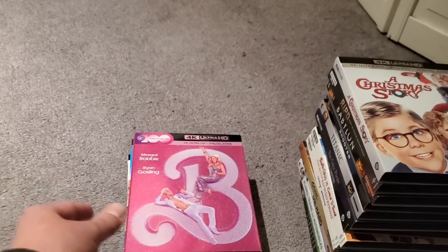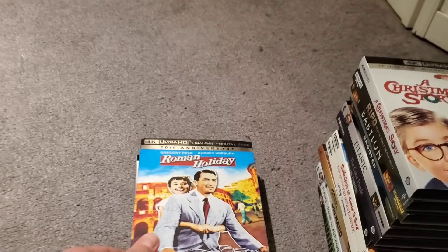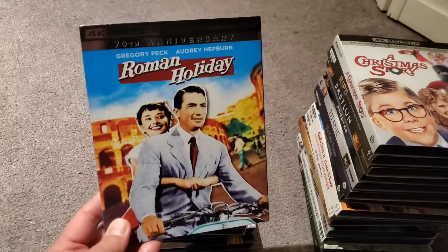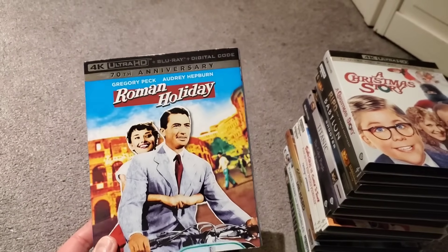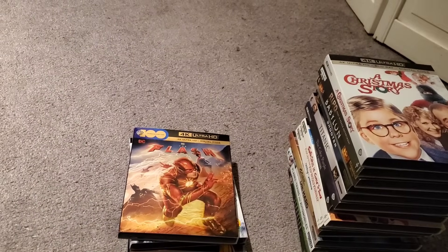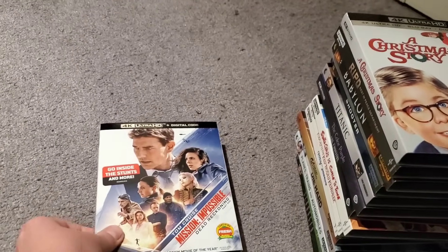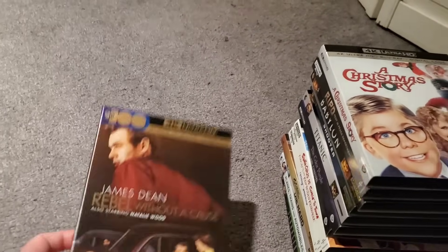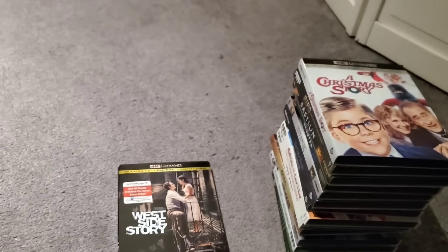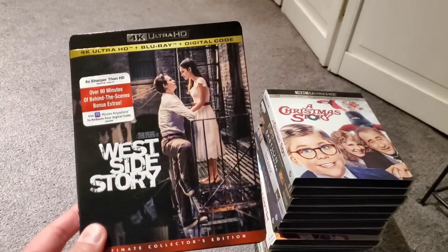We've got Barbie, Roman Holiday with my girl Audrey Hepburn — I love this movie, she's amazing — The Flash, Mission Impossible Dead Reckoning Part One, Rebel Without a Cause, and West Side Story.